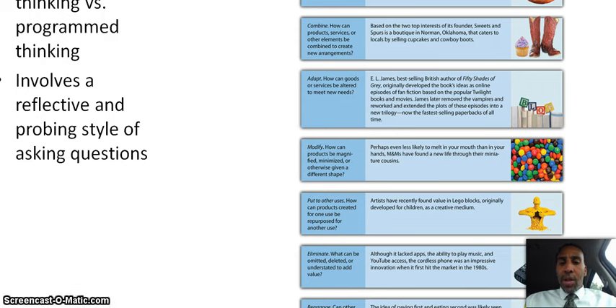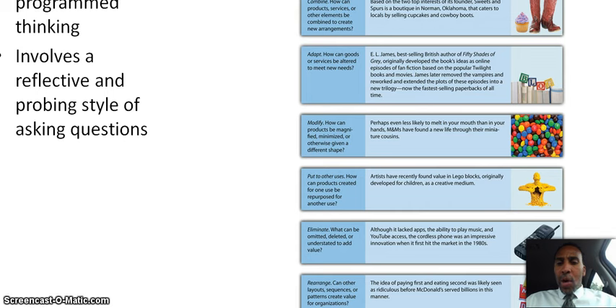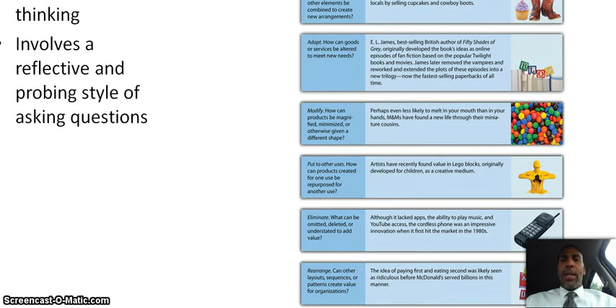Put to other uses: how can products created for one use be repurposed for another? Artists have recently found value in Lego blocks, originally developed for children, as a creative medium. Eliminate: what can be omitted, deleted, or understated to add value? Although it lacked apps, music playback, and YouTube access, the cordless phone was an impressive innovation when it first hit the market in the 1980s. Now if you're carrying around a Zach Morris brick, you'd probably look kind of crazy — but cell phones are getting bigger again, so maybe not.